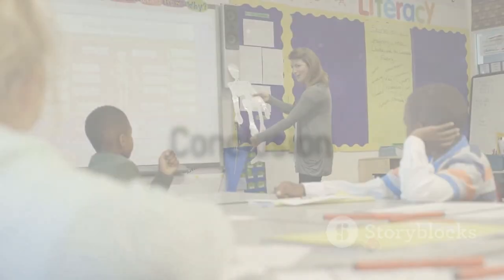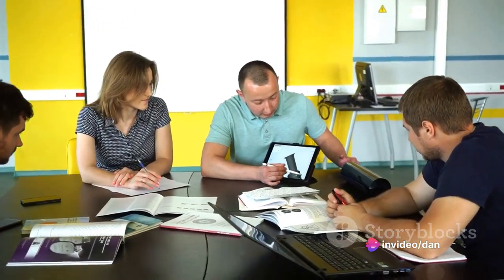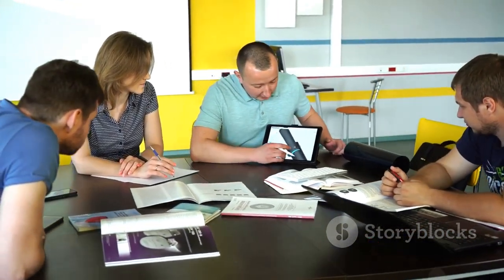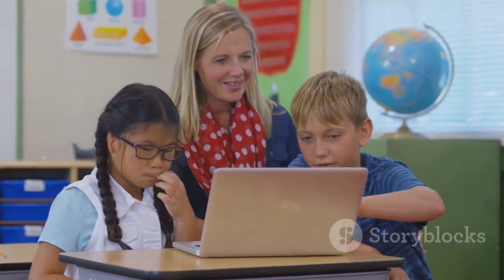The Center for Teaching and Learning is ready to assist you in creating professional videos for your lessons or workshops. With our AV tools and services, you can create engaging and informative videos that can enhance the learning experience of your audience. Don't hesitate to contact us to start your video creation journey today.